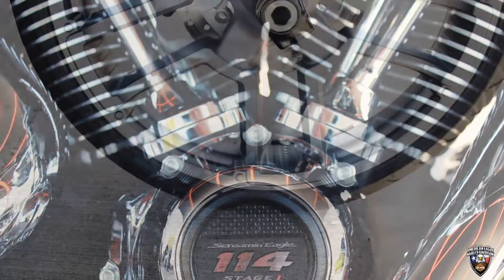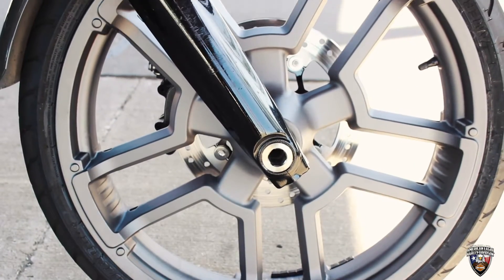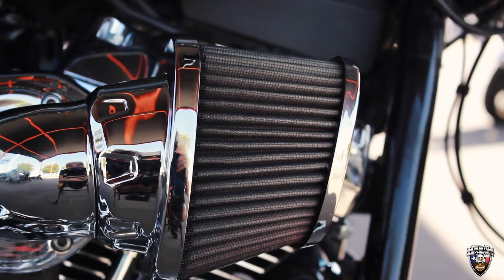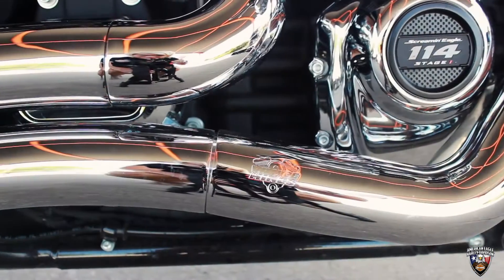This bike has some of the coolest looking wheels that are painted to match. It's got the heavy breather, it's got the Vance & Hines big radius, and also has an adjustable suspension.